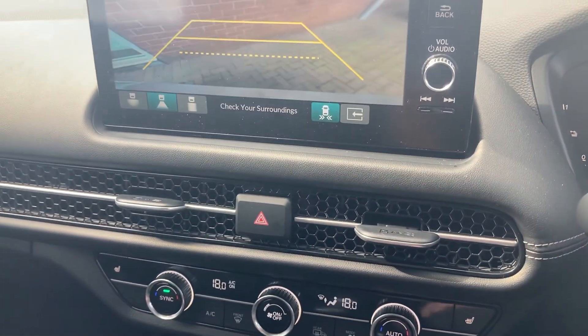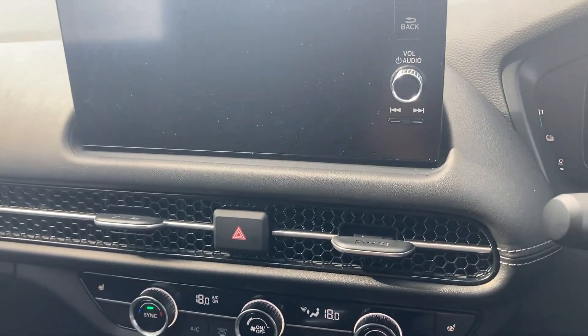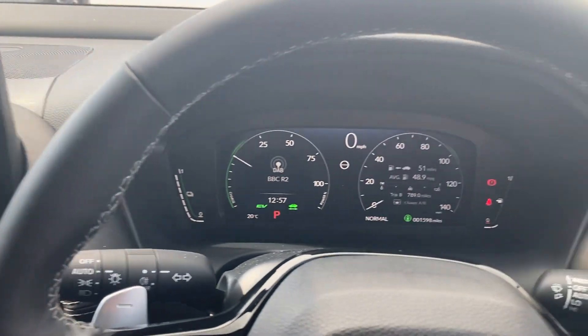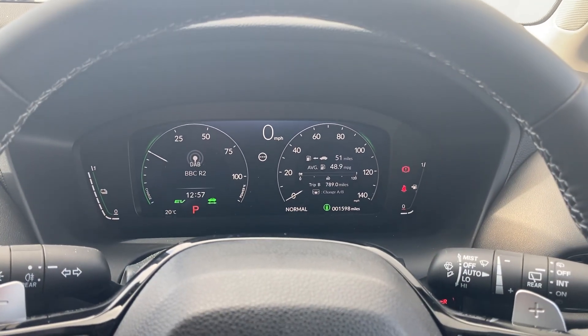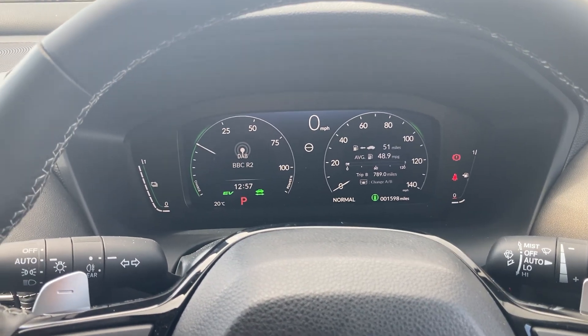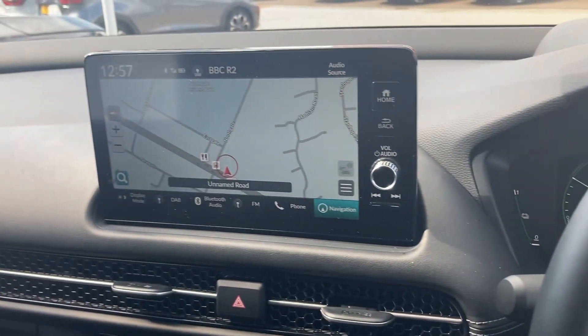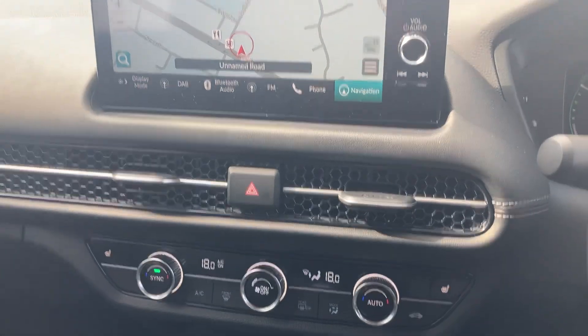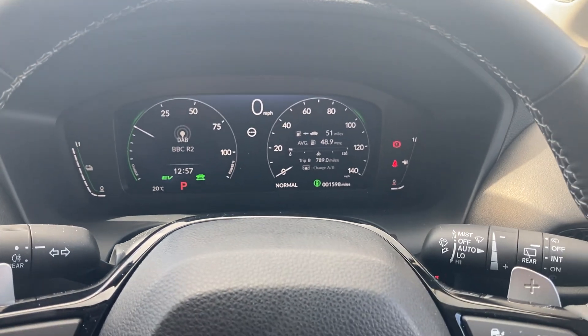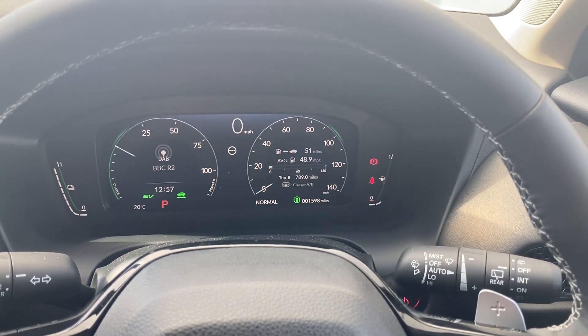Parking camera as you'd expect — fantastic thing. This is a two-litre hybrid, it's based on the new Civic platform, so it drives similar to the new Civic — extremely responsive. It's obviously higher, so not as difficult to get in and out of as the new Civic. If you want more information or want to come down and have a little look, come down and see us. Thank you for watching.